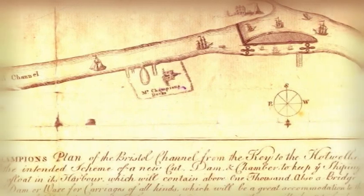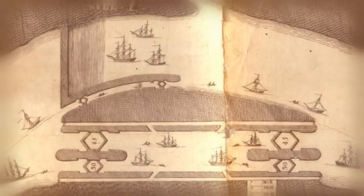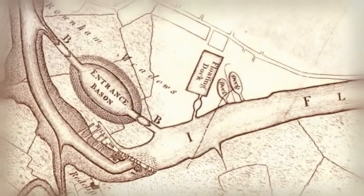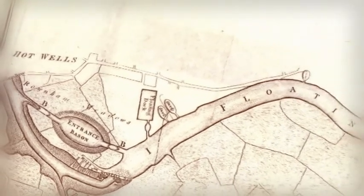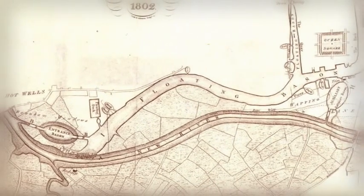This is the original plan from 1767, which proposed damming the river with an adjacent lock. However, this presented a problem: it would destroy the tidal flow that carried the ships to and from the sea, and so a new cut river was proposed around the harbour to keep the tides flowing.